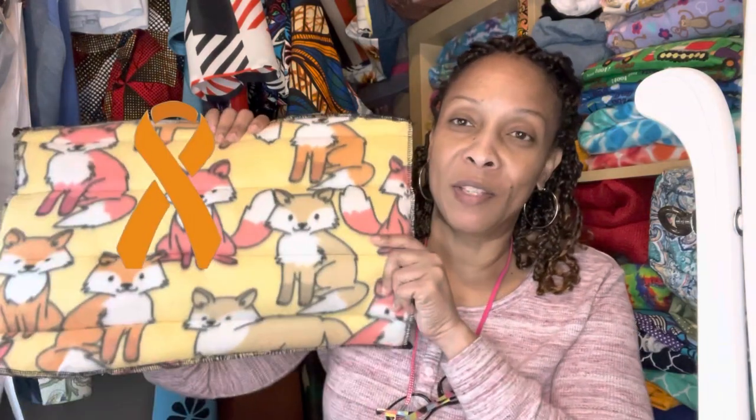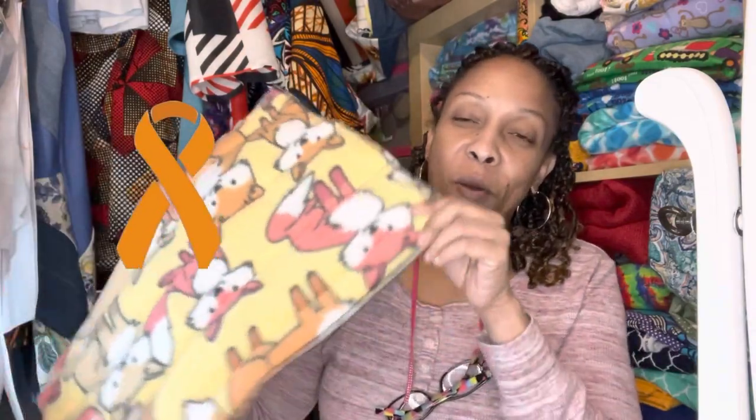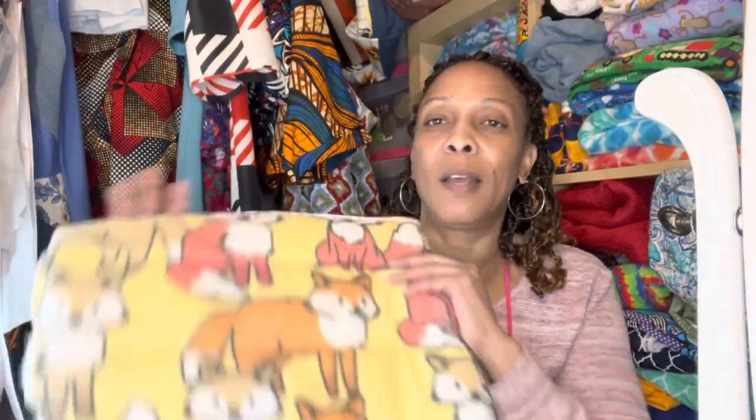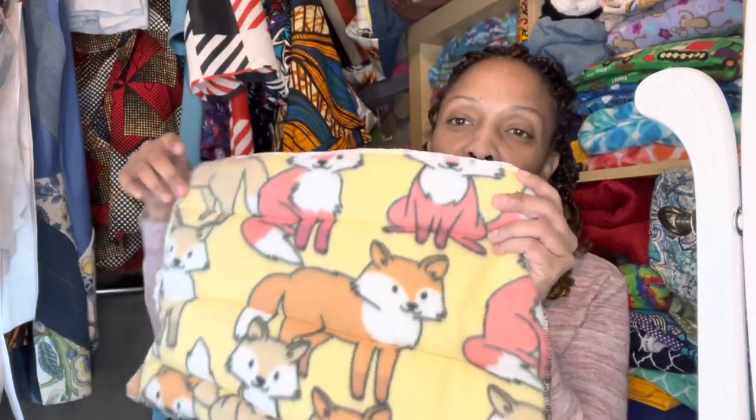I thought, why not make a little pad to go in there? I had some leftover flannel with little foxes on it. So this was my Sew Orange for MS — I made these little pads to go in the bottom of the crate, and I think they're so cute. I have a little bit more and I think I have enough left to make two more. I serged the edges and then went across with the sewing machine to make little channels. I thought that was really cute for the bottom of the crate.